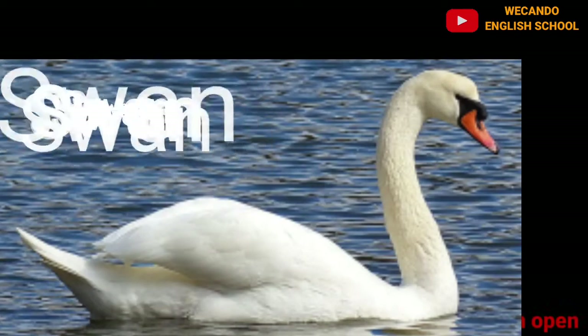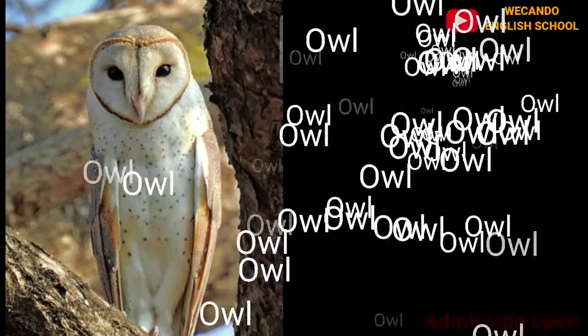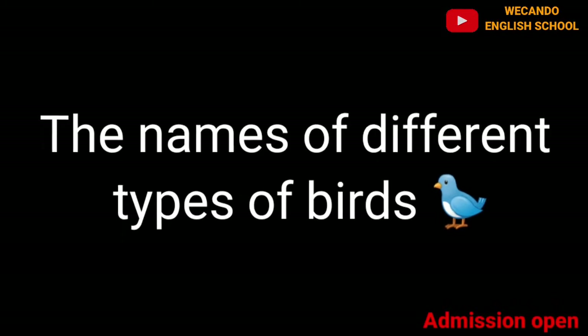Kiwi and swan are also birds. And at the very last, there is the owl. So my dear kids, hope you all have understood the names of different types of birds.